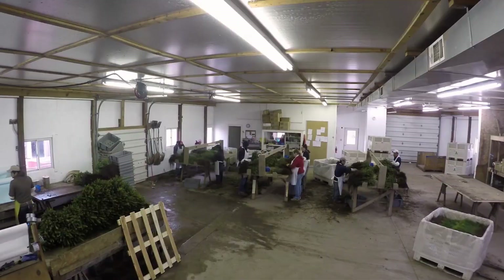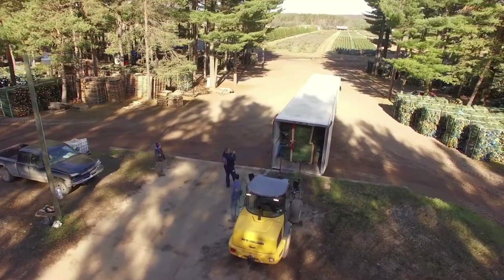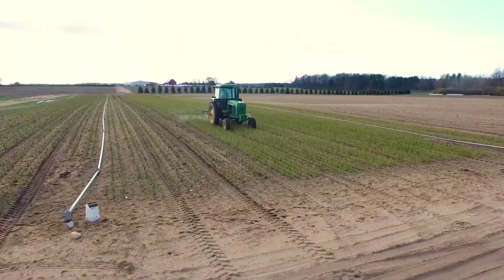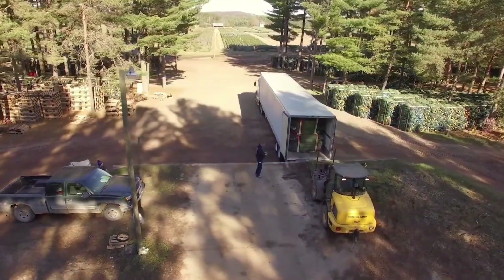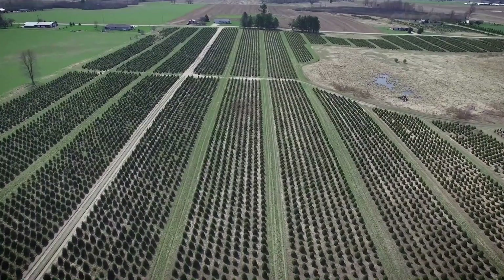Each tree is expertly packed into its own box to ensure it arrives at market with every branch intact. The process is handled entirely by people, not machines, who work with the care and cheer of holiday elves — bringing genuine seasonal spirit from the farm to the cities.